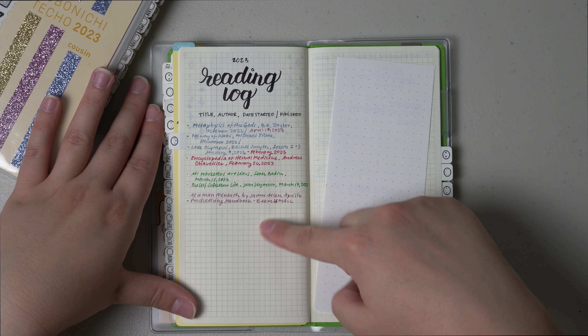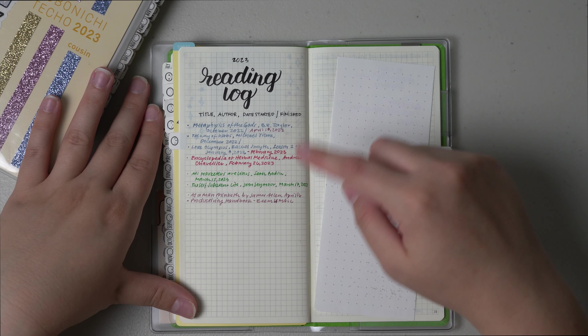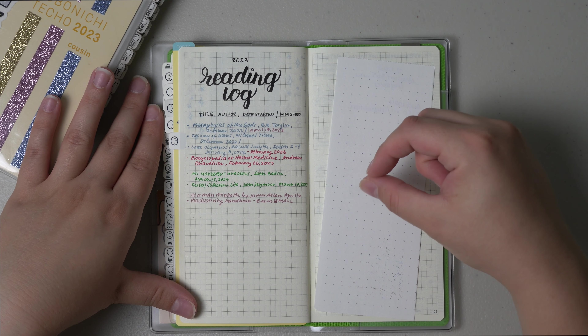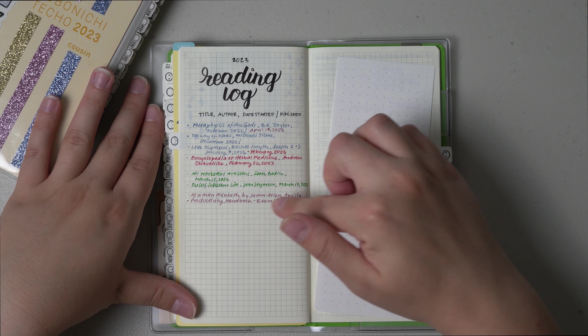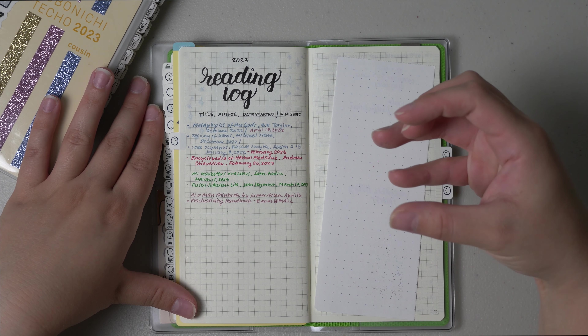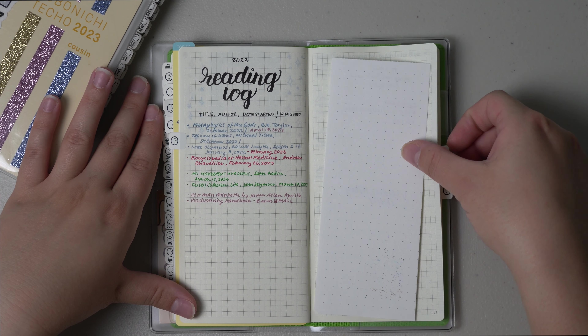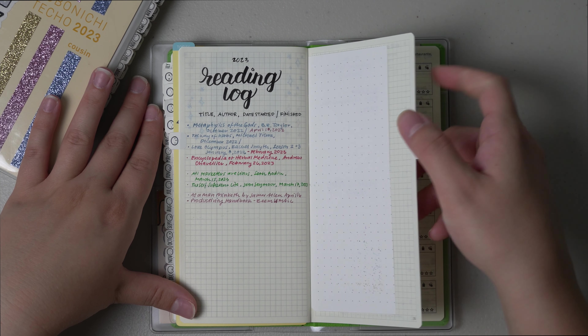I also read As a Man Thinketh by James Allen, and then A Productivity Handbook by Reem Ismail. She is actually on YouTube and does a fabulous job in this book — highly recommend if you can get your hands on it. She has a physical ebook and then an audio book that comes with it. It was really cool to have the author read it to me basically.